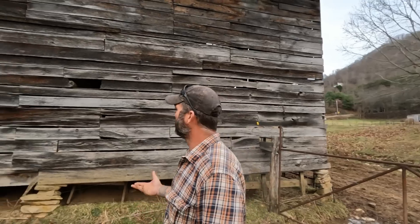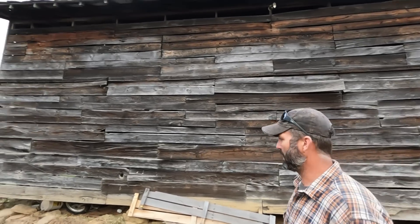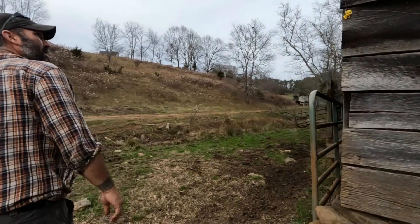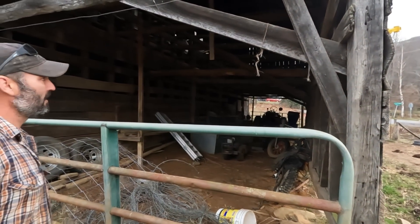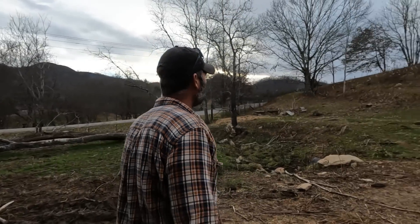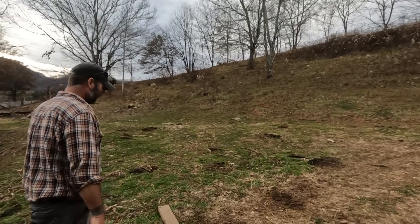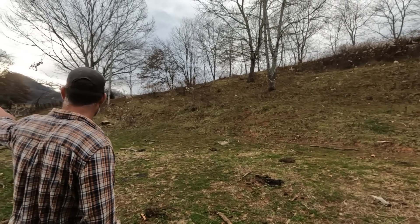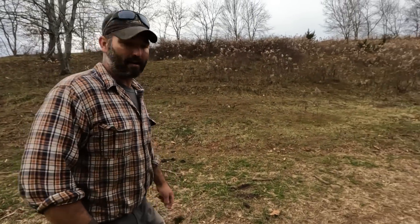That'll be a pretty big project, not necessarily expense-wise but time-wise — just to take the old wood off, which I'll definitely reuse, move it back, and put everything back up. You can see where the rocks have been knocked out with cattle rubbing on them. Also a project in the next 48 hours: when I had the trailer up here unloading, I pulled out with a really long trailer, bumped the gate post — it was dead rotten and fell over. So we've got to fix that gate.